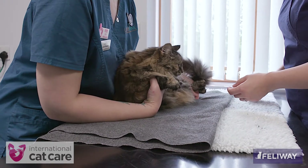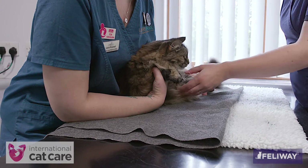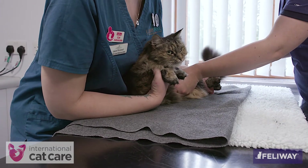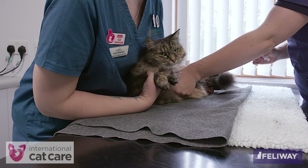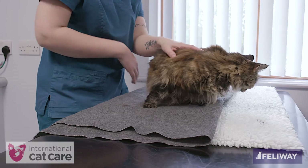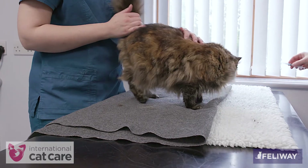If the cat is less comfortable with the handling, the assistant can hold both the fore and hind limbs. This cat accepts this handling — although it initially taps its tail, it settles in this position. The cat is rewarded afterwards with stroking, but a food treat could also be used.